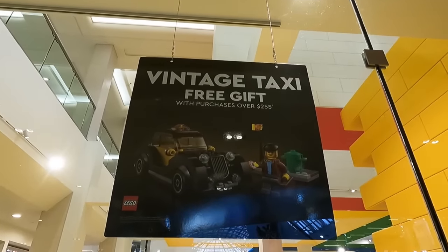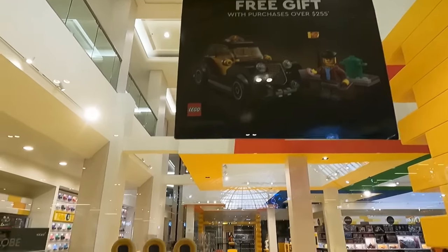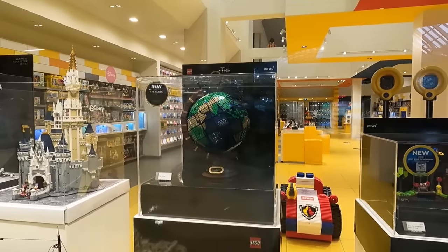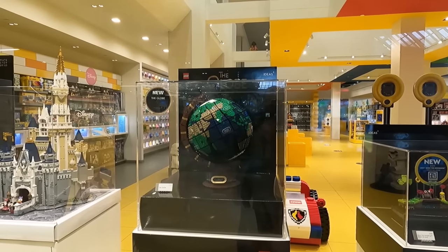Looks like we're getting a free vintage taxi if you spend $255 here in Canada — pretty cool looking promo in the front window. Here we have Sonic the Hedgehog, and also the Globe; they've got it built on display. It looks really good!